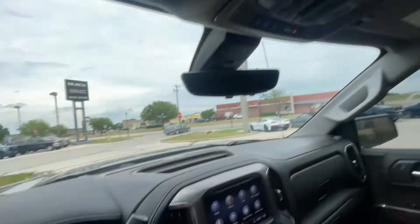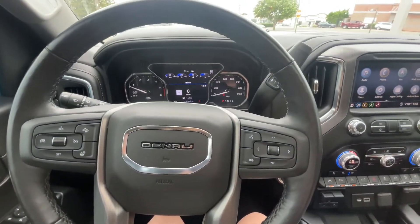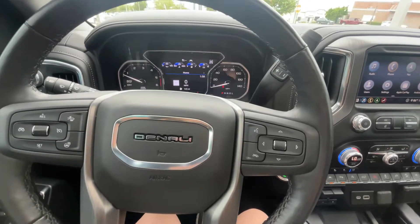Also, this vehicle has a sunroof. It also has IntelliBeam headlights, so if there's a vehicle coming from the other direction and you didn't turn your high beams off yourself, it will automatically turn them off for you.